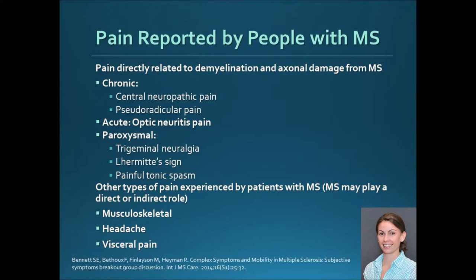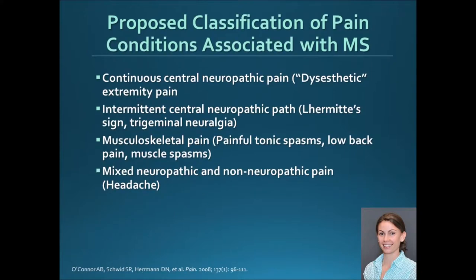Headache can certainly be one of the symptoms, but I'd urge you to check the cervical spine, because a lot of headaches are due to cervical spine tightness. Yes, they can just have headaches from MS, but we want to do everything in our power to look for things we can treat, and then advocate for patient medication if needed.